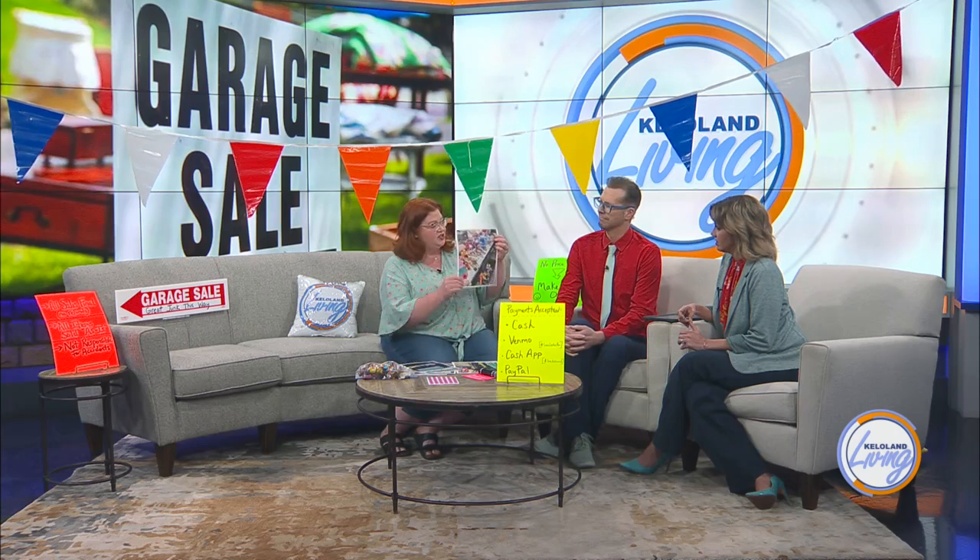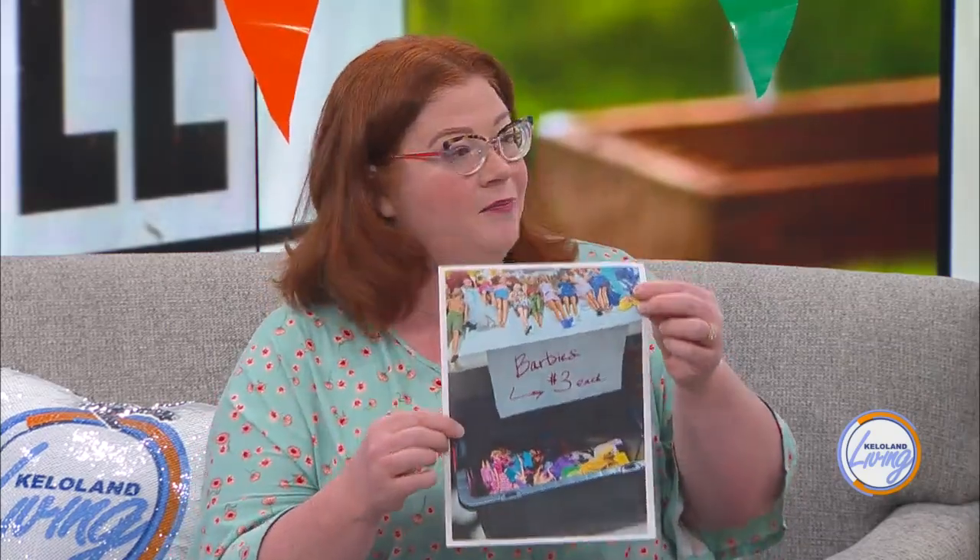First and foremost, you've got to organize the garage sale so that it's easy to shop — everything clean and neat. Instead of pricing each item, put all similar items together. Like, all the kids' toys here, and then simply put up a sign that says 'Barbies, $3 each' instead of pricing each individual Barbie. That's a pro tip because who has time for that?